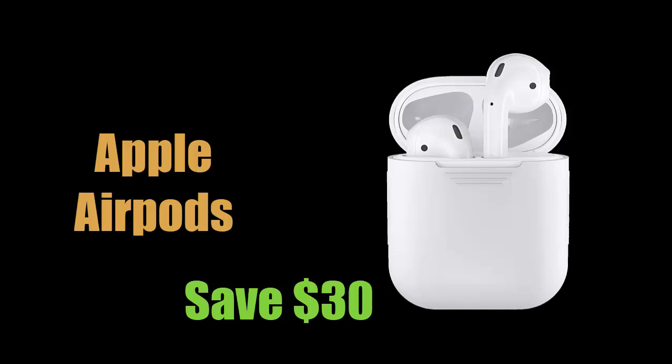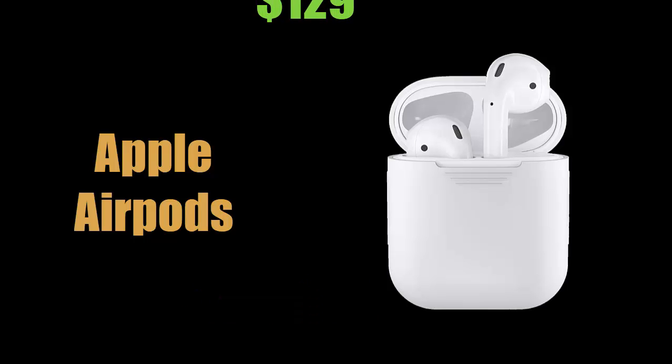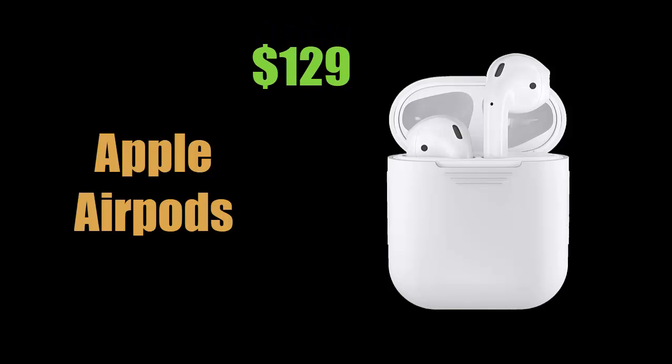The first and most in-demand product, which is very famous nowadays, is Apple EarPods. If you are looking for original Apple EarPods at a cheap price, Walmart is offering a great deal. You can save up to 30 US dollars and buy the Apple EarPods with charging case for only 129 US dollars. This is a limited-time offer at an unbeatable price, only for this week. Take action and click the link in the description to buy your favorite EarPods right now.